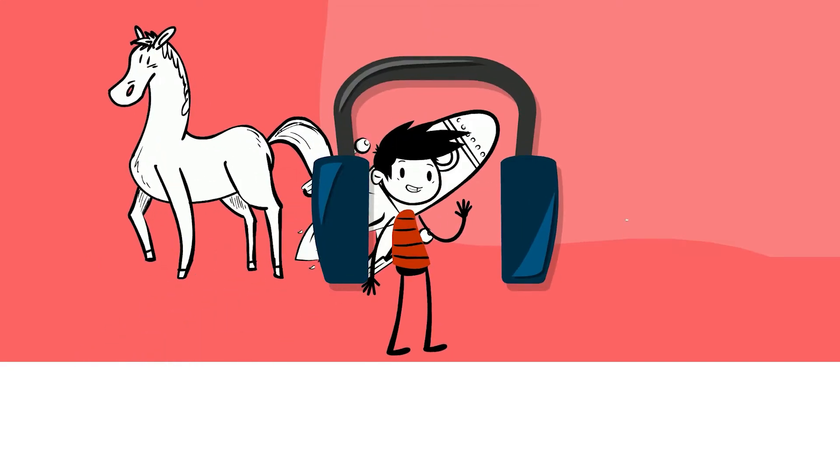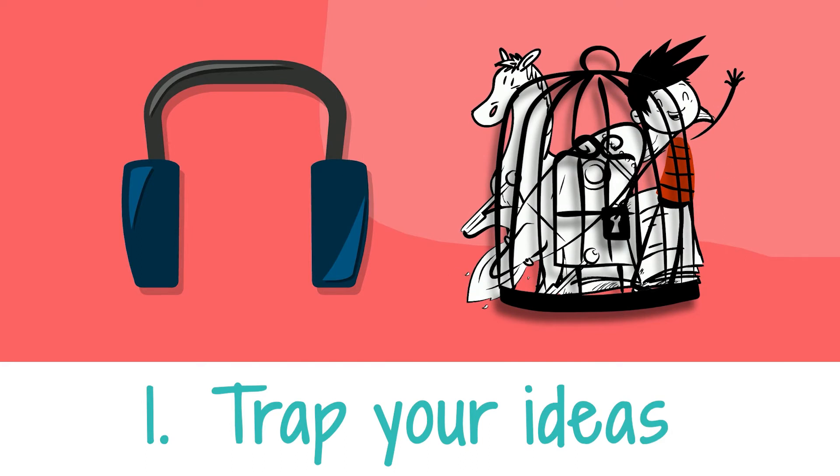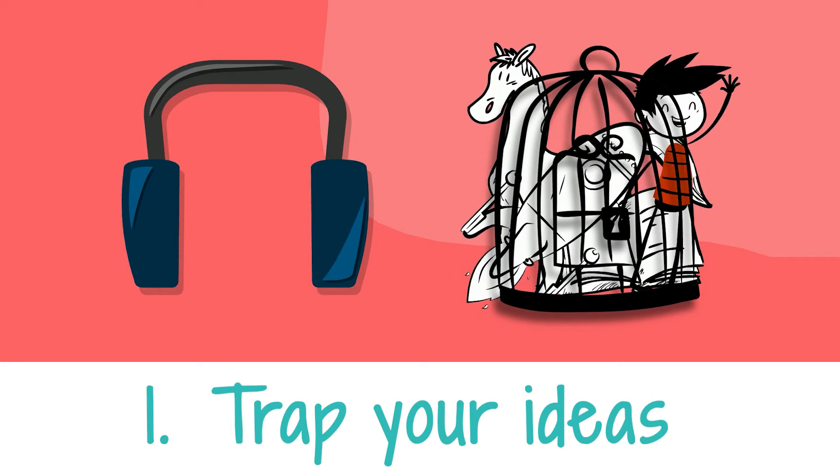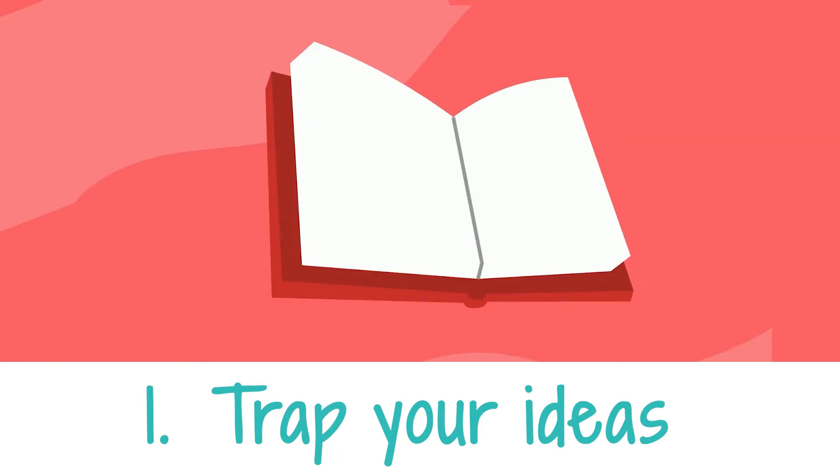First, start listening for and capturing your ideas. You may already be doing this if you watched episode one about how to make an idea trap. But if not, start keeping a list or journal. And whenever an interesting idea strikes, write it down. After a while, you'll see your great ideas starting to build up.